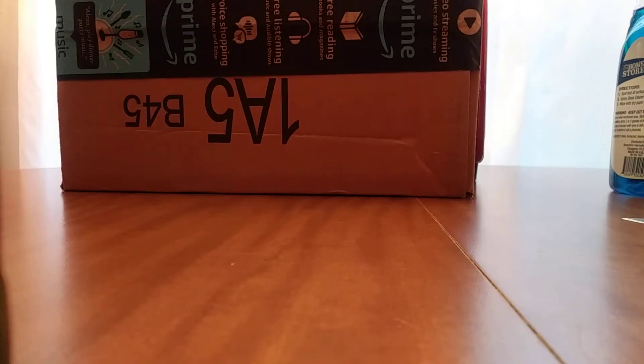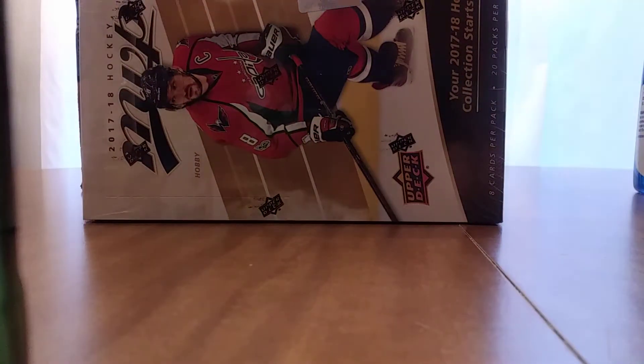Hello there to the like one person who's gonna watch this. Hi, honey. I got in my first ever NHL hobby box today. It's a cheap product — it was like 35 bucks, probably less actually. Seeing as how the 2017-2018 season was the first full season of NHL hockey that I ever watched, I figured I should probably get a hobby box of it.